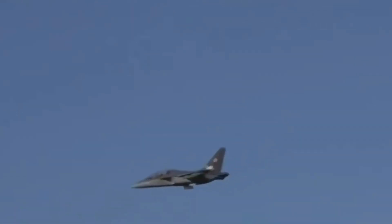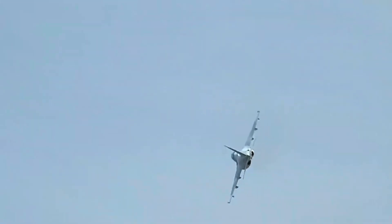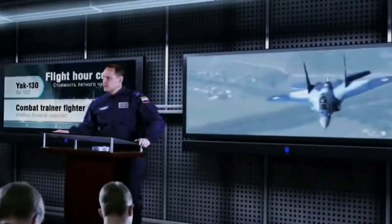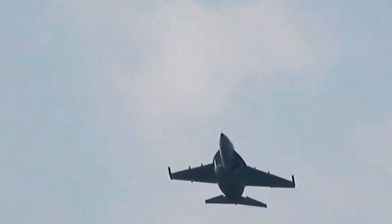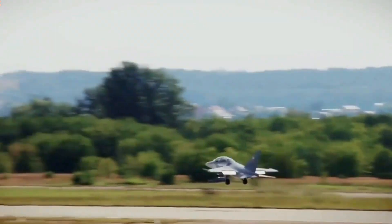Beyond its training capabilities, the Yak-130 has proven itself in joint exercises and air shows, where its agility and maneuverability shine. The aircraft's twin-engine configuration, coupled with its ability to reach supersonic speeds, further cements its status as a versatile and potent platform in the training aircraft category.